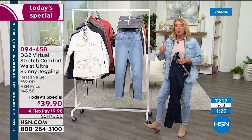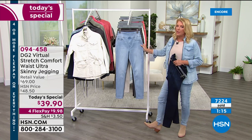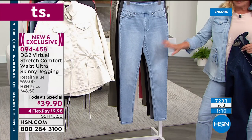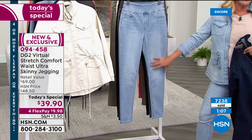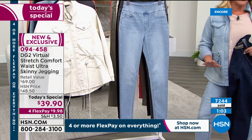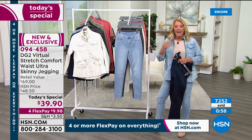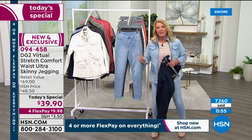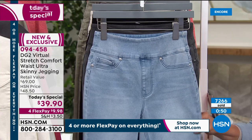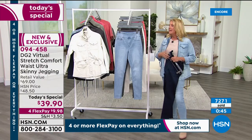At $39.90 — we have never offered virtual stretch for under $40, never done it in a today's special. It's usually $49, best we do is $49, maybe $44, never $39. And flex pay: if you have a major credit card, you're in. You get four months to pay it off, and right now your investment is $10 to figure out why in the world we could sell 17 million jeans at one retail outlet.